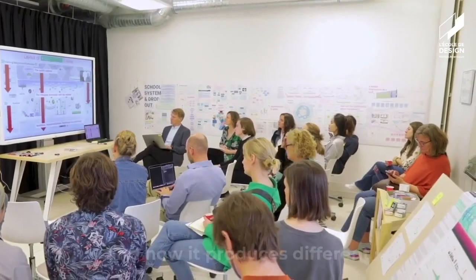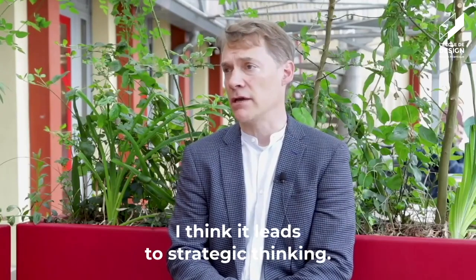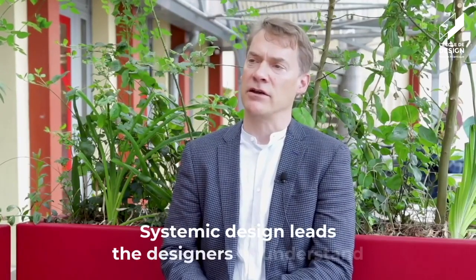We are trying to see the whole situation. We are interested in what we are designing and how it produces different types of behaviour and thinking. I think it leads to strategic thinking. Systemic design leads the designer to understand the systems that they intervene.